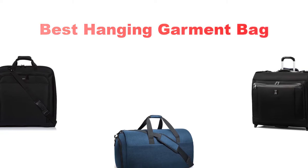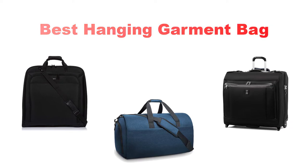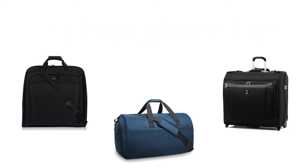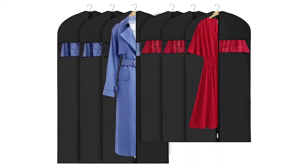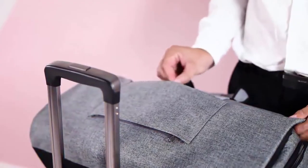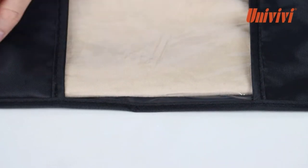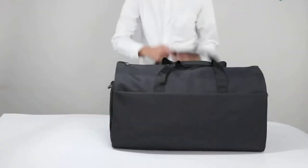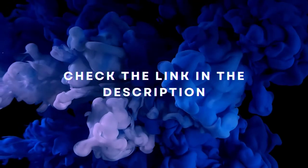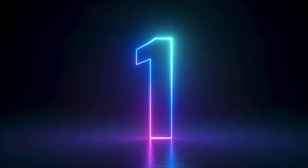Hey guys, in this video we are going to be checking out the best garment bags you can buy right now. We made this list based on our personal opinion and hours of research, and we have listed them based on the type of features and price. We have included options for every type of user. For more information and updated pricing on the products mentioned, be sure to check the links in the description below. Let's get started.